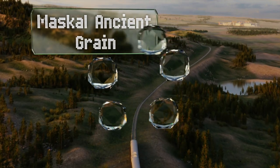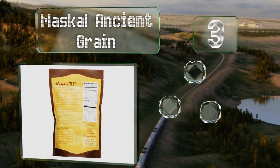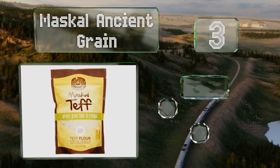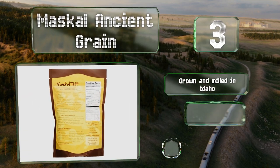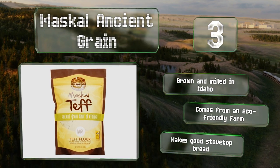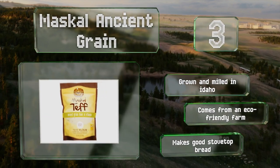Halfway up our list at number three, Mascal Ancient Grain is available in brown or ivory, both of which are certified non-GMO. It contains nine essential amino acids, and a single serving provides 46% of your daily magnesium needs as well as 24% of zinc. It's grown and milled in Idaho and comes from an eco-friendly farm. It makes good stovetop bread.